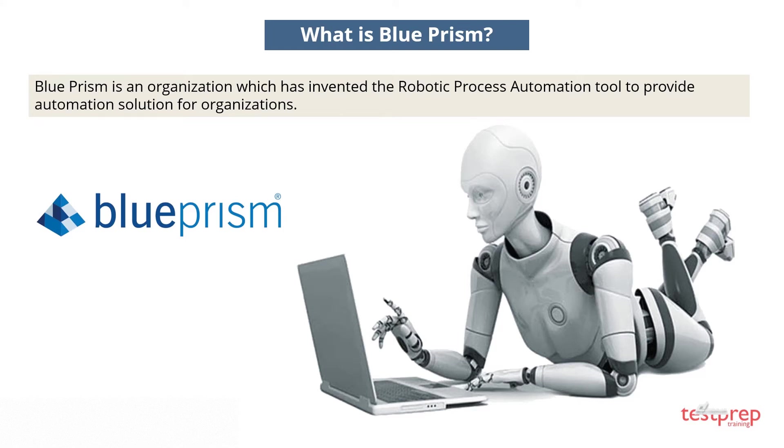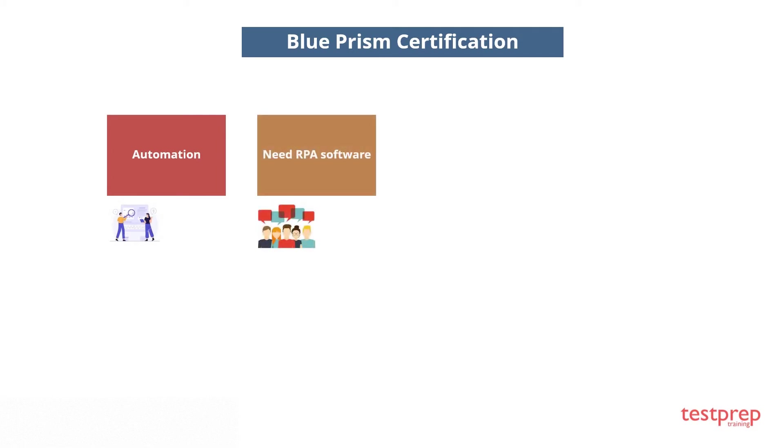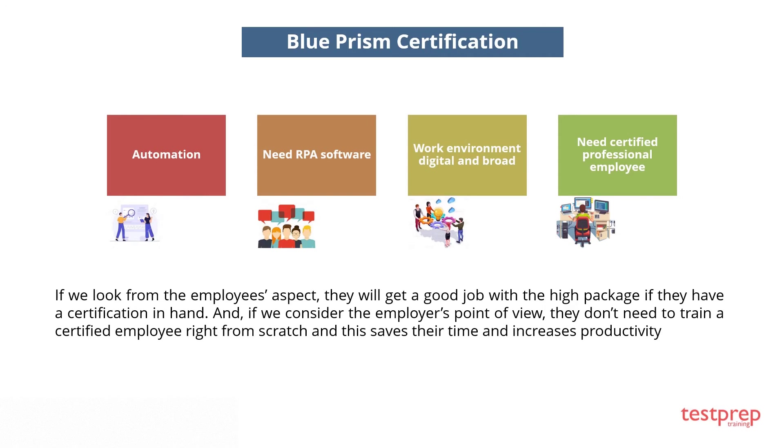In this era of automation, most organizations need RPA software to save time, human resources, and money. It makes the work environment fully digital. For successful implementation of RPA, they need certified professional employees capable of working on RPA. From the employee's perspective, they get a good job with a high package with a certification. From the employer's point of view, they don't need to train a certified employee from scratch, saving time and increasing productivity.